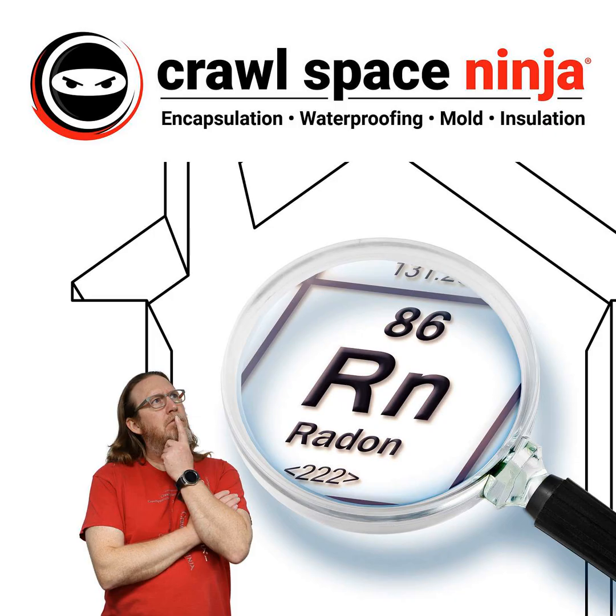But one of the things that can happen if you decide to seal, or what we call crawl space encapsulation, is you can seal up all the vents and then that radon has nowhere to go but up into your home.